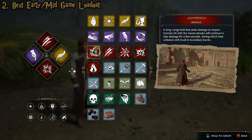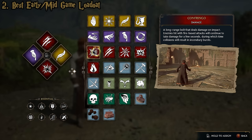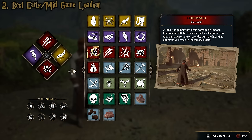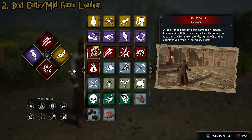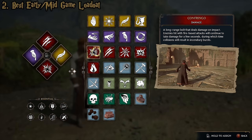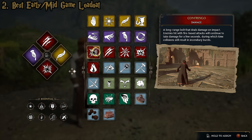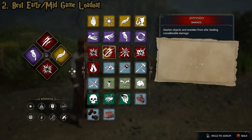The last spell on this early-game loadout is Confringo, one of the single most useful spells in the game. It's a long-range firebolt that does a lot of damage on impact and can light people on fire so they keep taking damage. It's extremely strong against spiders who have a weakness to fire, and great at taking out Inferi. Before you've unlocked Bombarda, Confringo is the main bottom spell to use. For the top spot, I switch between Diffindo and Expelliarmus for the extra utility of each.